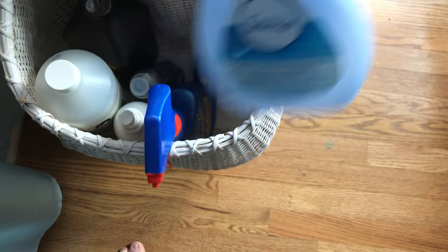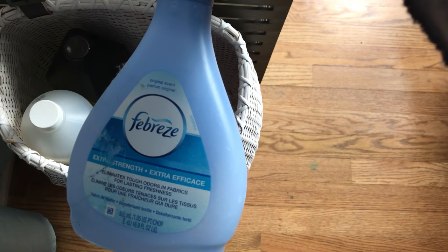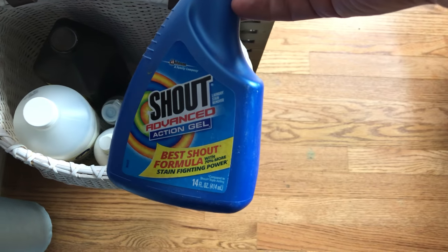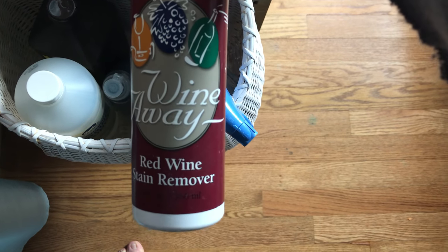I also have Febreze, which I use when laundry is stinky. I have Shout Advanced Laundry Spray — I don't use it as much since Dawn does a better job, but I keep it for letting something sit a while. My personal favorite is Wine Away. I am constantly spilling red wine on my clothes. Whenever I get wine on my shirt, I spray this on it that evening when I'm getting undressed, let it sit, then rinse it out. I'll link it in the description box.